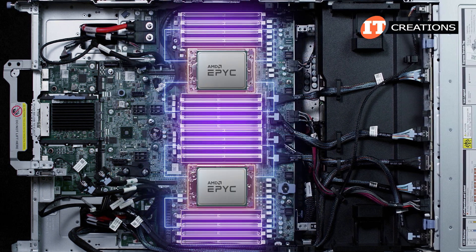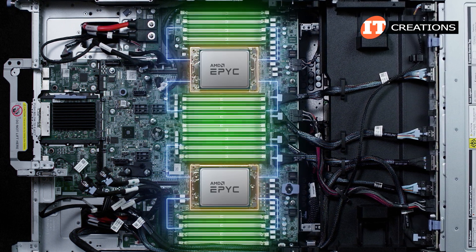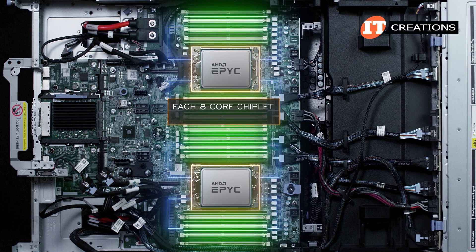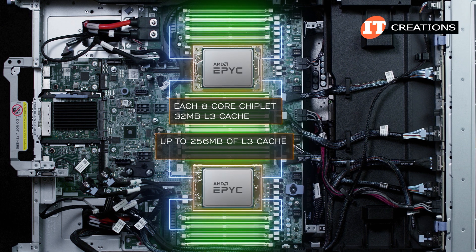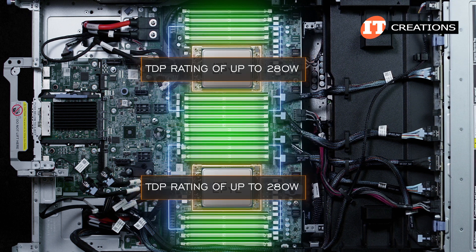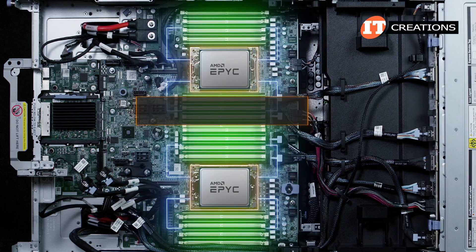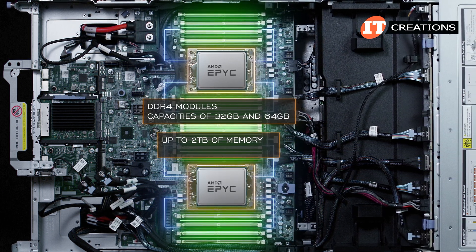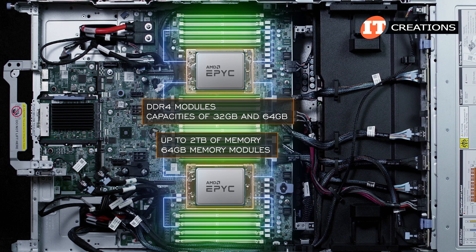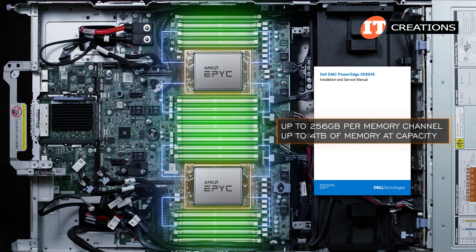They also support eight memory channels each. Two memory modules can be installed per memory channel for a larger memory footprint, but memory speeds will be reduced. With each eight-core chiplet sharing 32 megabytes of L3 cache, the CPUs can have up to 256 megabytes of L3 cache, plus up to 4.1 gigahertz turbo. This chassis will support CPUs with a thermal design power rating of up to 280 watts. Only DDR4 modules are supported in capacities of 32 gigabyte and 64 gigabyte for up to 2 terabytes of memory with all 32 DIMM slots loaded with 64 gigabyte modules. The documentation also says up to 256 gigabytes per memory channel, which would provide up to 4 terabytes of memory at capacity.